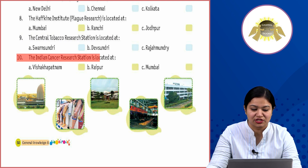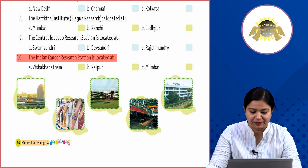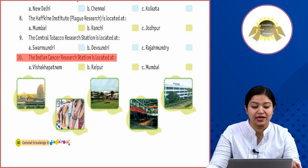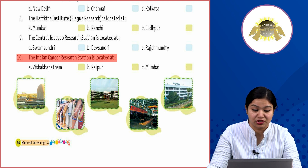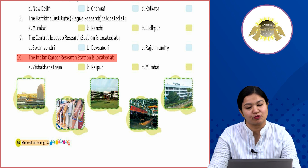Tenth: the Indian Cancer Research Station is located at Option A: Visakhapatnam, Option B: Raipur, Option C: Mumbai. Where is the Indian Cancer Research Station located in India? It is located in Mumbai. I hope you all gained good knowledge from this chapter. Now you need to revise and practice it.